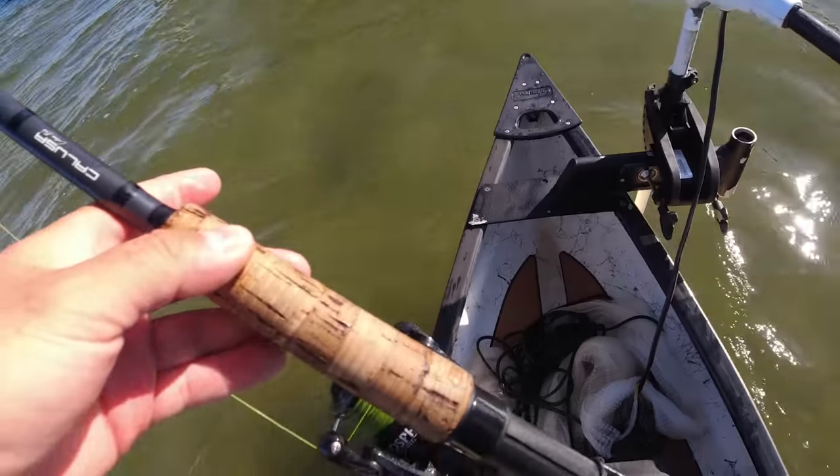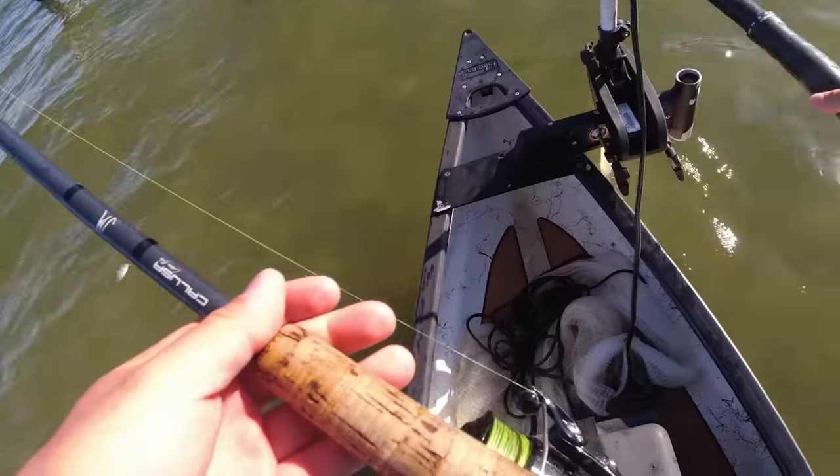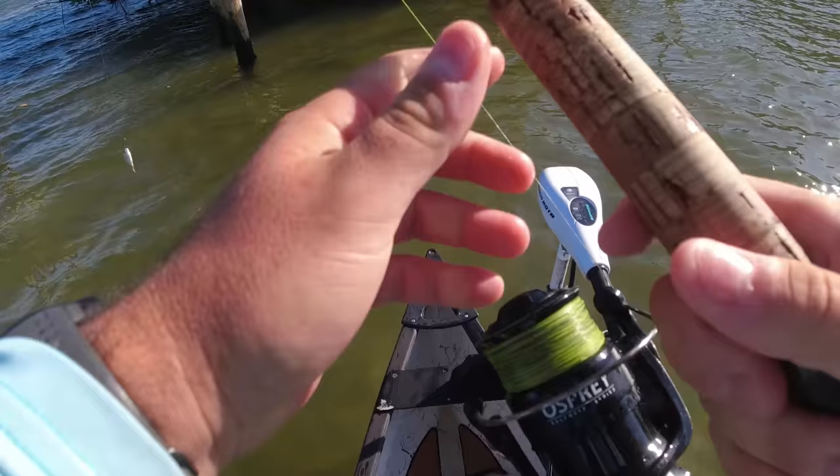How windy it is — there should be a lot of snook tucked up in this mangrove right here. I just need to find the right cast in there, keep the drag tight, and pull them out.